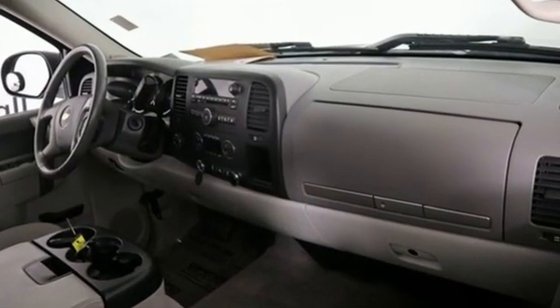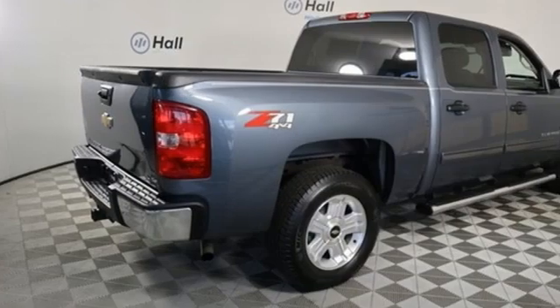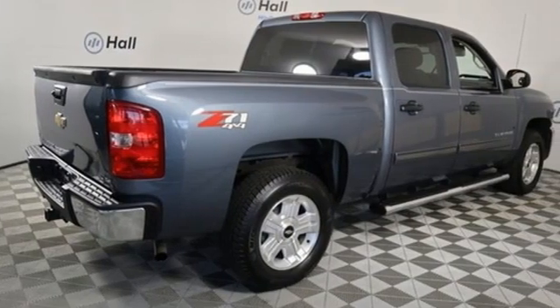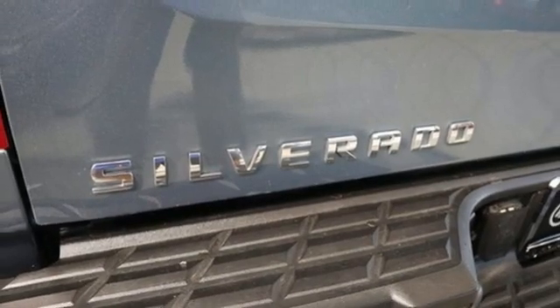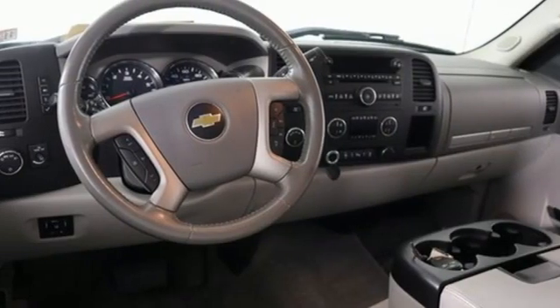Features include automatic transmission, four-wheel drive, driver selectable mode, trailer brake controller, AM-FM satellite radio, and remote engine start.